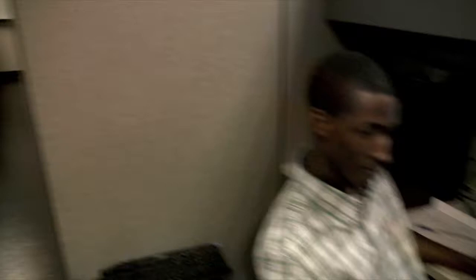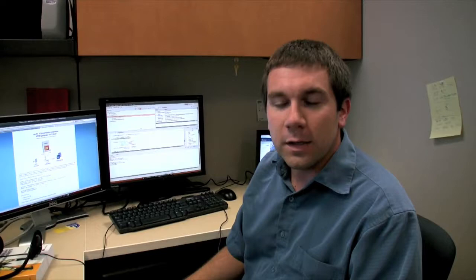And here we've got Tim. I'm Tim, from the Rochester Institute of Technology. I'm working on a Python library for Sensorpedia and maybe getting some of the buoy sensor data feeds in there as well. And that's the blog you just posted — yes, about your new Python library. Awesome, thank you.